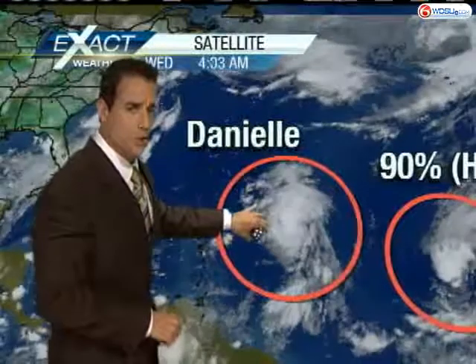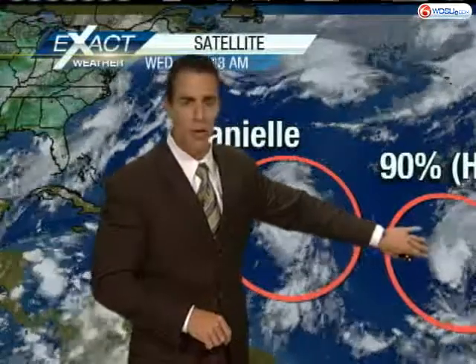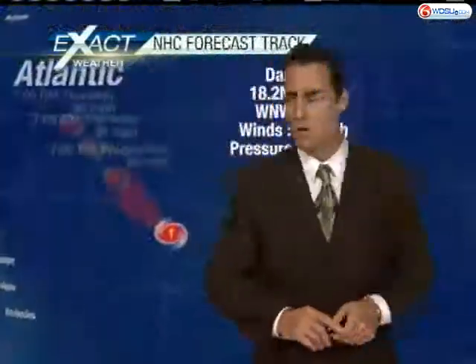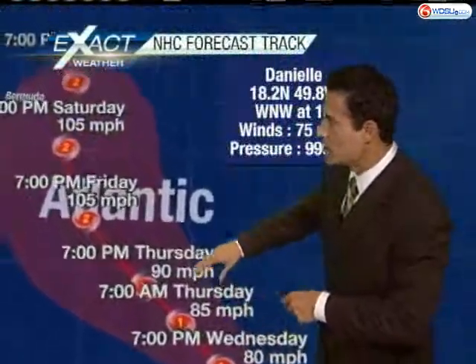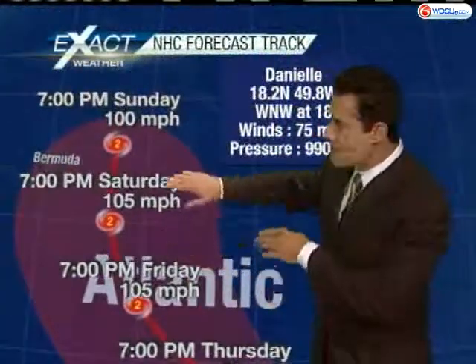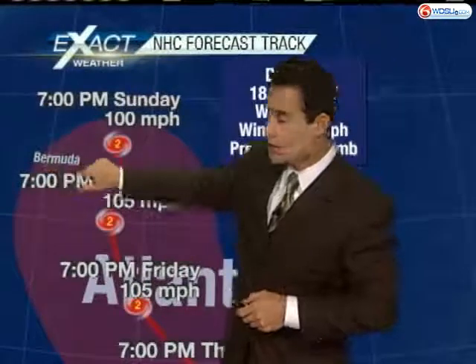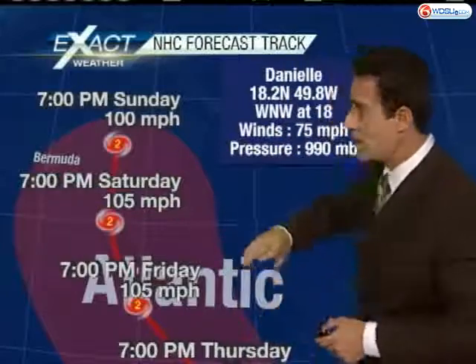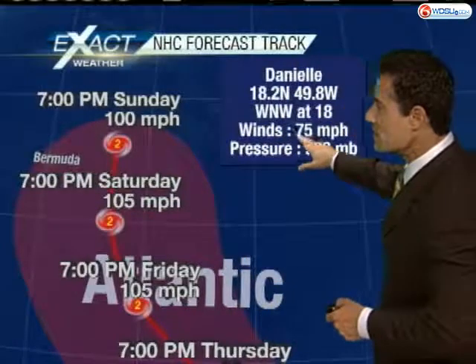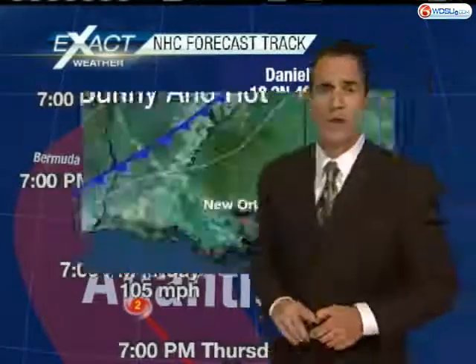Checking out Hurricane Danielle — it's moving to the west-northwest at about 17 to 18 miles per hour. There's a 90 percent chance for this tropical wave to develop into a tropical cyclone over the next 48 hours. This should stay out in the open waters, as will Danielle. Looking at the forecast model in motion: currently a category one storm, by about Thursday it will turn into a category two, then make that right-hand turn. Bermuda is going to come close — probably kicking up some high surf and maybe a little rainfall. Max sustained winds at 75 miles per hour moving to the west-northwest at 18.